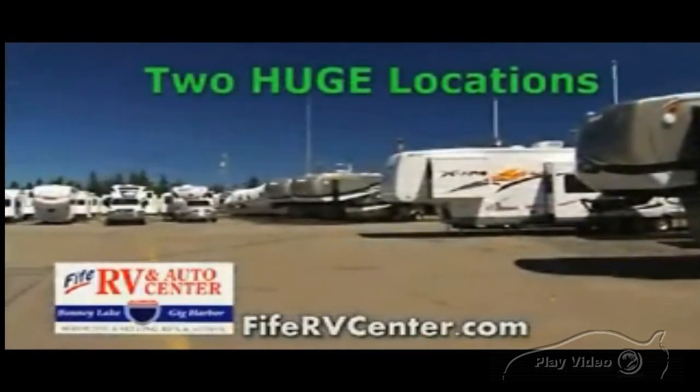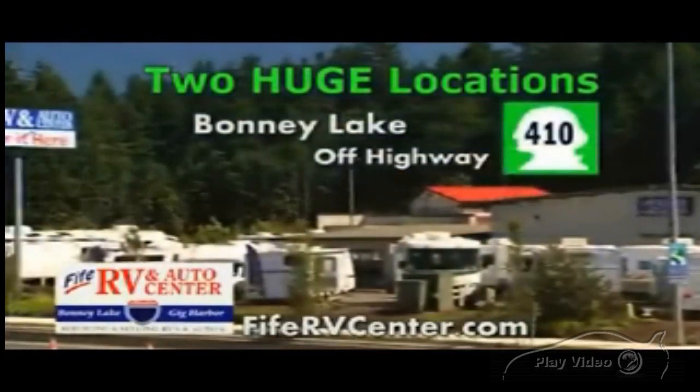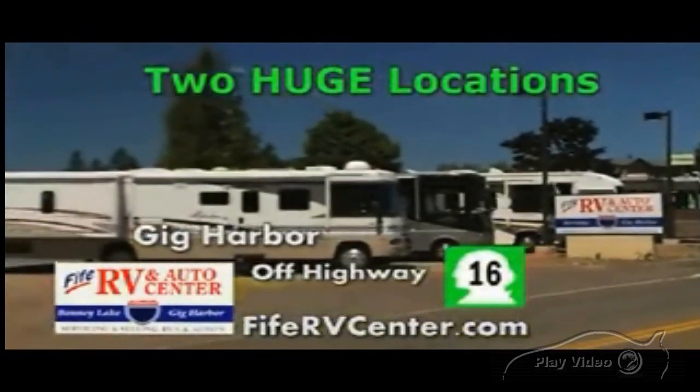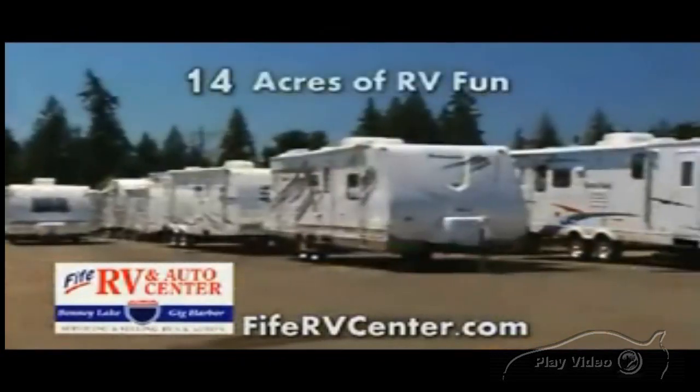5RV and Auto Center has moved and now has two great locations to serve you: in Bonny Lake off Highway 410, and Gig Harbor off Highway 16. This is a combined 14 acres of RV fun. We sell fun time.